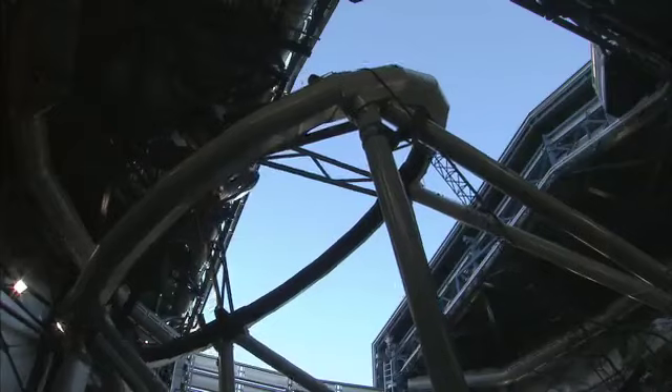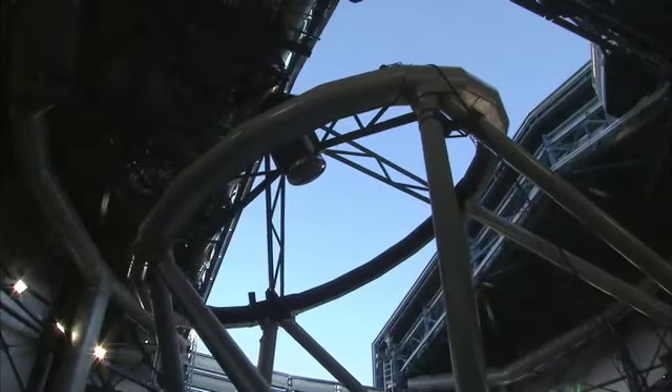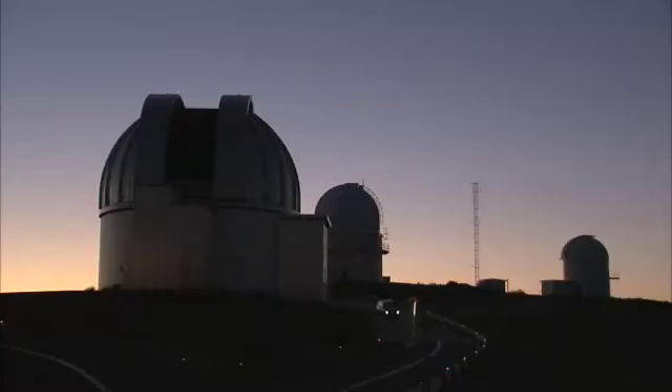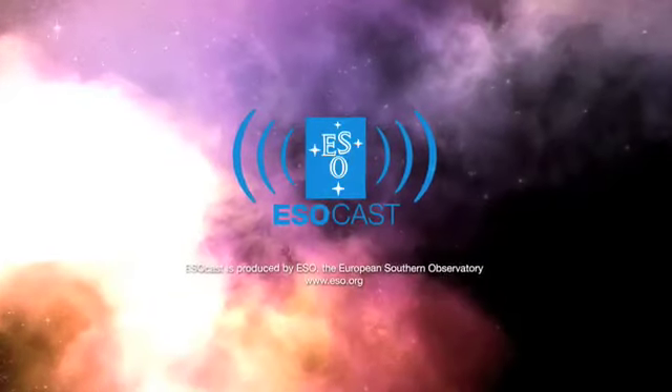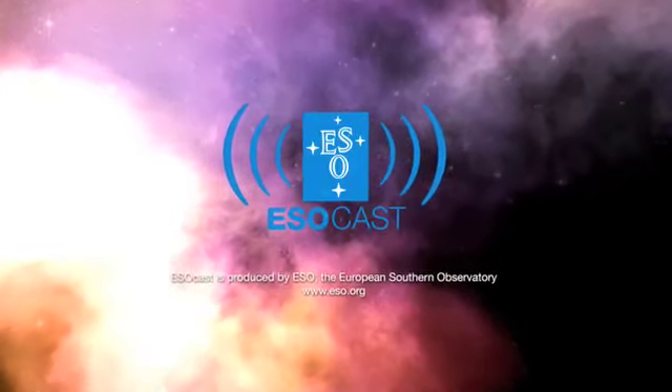Once again, science has helped us explore and explain the beauty of the universe. This is Gayti Hussain signing off for the ESOcast. Join us again next time for another cosmic adventure.